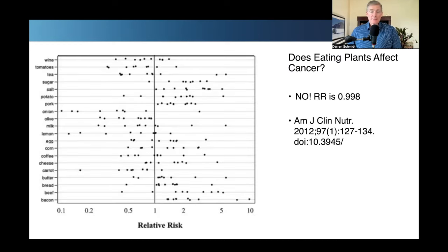Here is a collection of observational studies on whether eating certain foods causes or prevents cancer. On the left are all these different studies — wine, tomatoes, tea, meat such as pork, beef, bacon, as well as bread, sugar, salt, olive, milk, lemon, corn. Every single dot is a different study. And overall, the relative risk is one — actually 0.998. So do these foods cause cancer or prevent cancer? The answer is no. These foods neither cause nor prevent cancer.